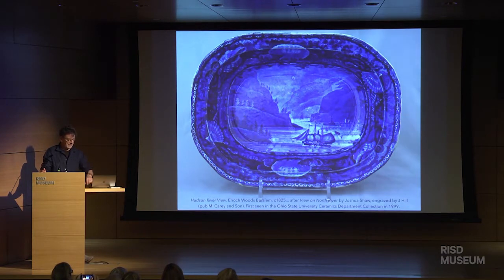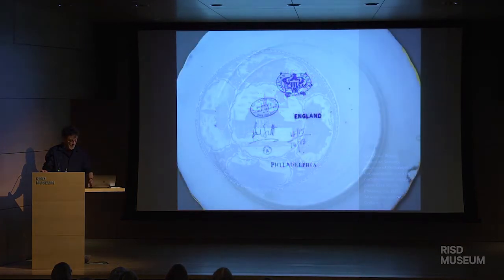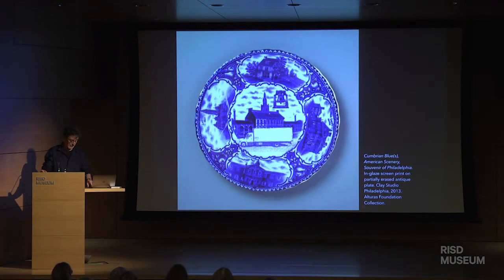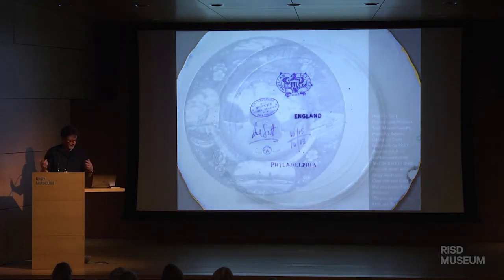A few years later, I was invited to have a residency at the Clay Studio in Philadelphia. I used my time there to pursue my interest in transferwares and visit the Philadelphia Art Museum, and the Winterthur, which has a fabulous collection of transferware. I made a small body of work, one of which was this lovely Philadelphia souvenir — it's American scenery with a Clay Studio stamp on it, and the England stamp is the original one.